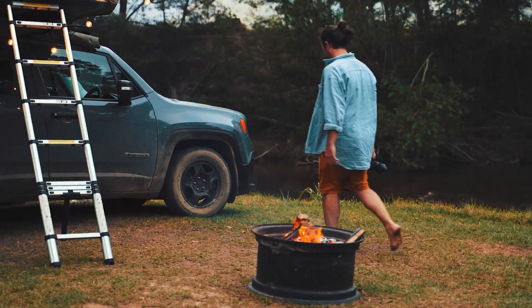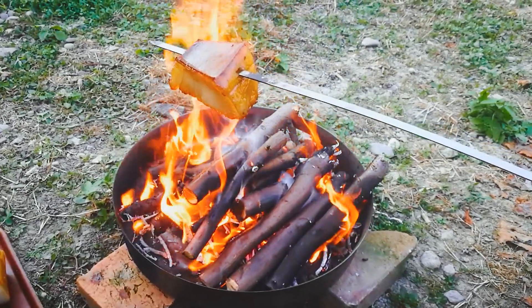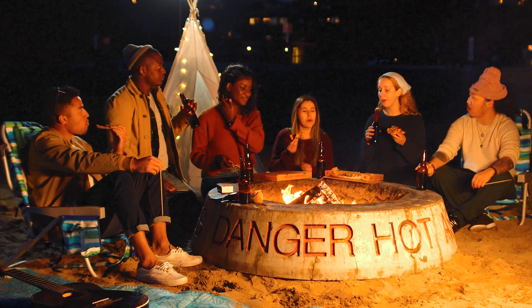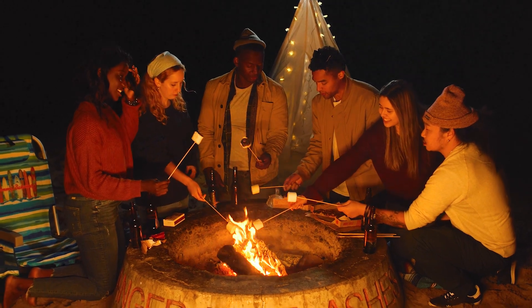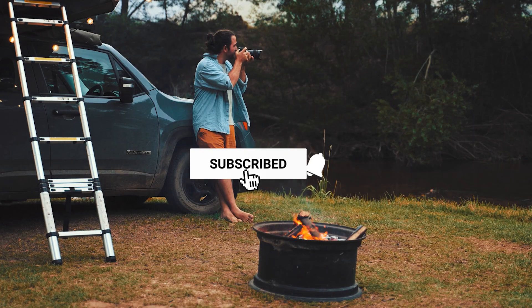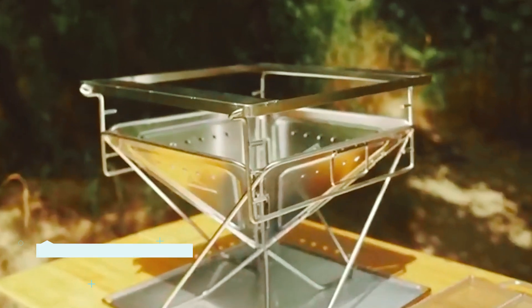Summer is almost here and it's time to dust off your camping gear and prepare for your next adventure. While camping, a fire pit can be an excellent addition — however, it can be a nightmare if you don't have a good one. Here we review five of the best fire pits for camping and go over some helpful tips to keep in mind when buying one. Be sure to check the links in the description below. Let's get started with the list.